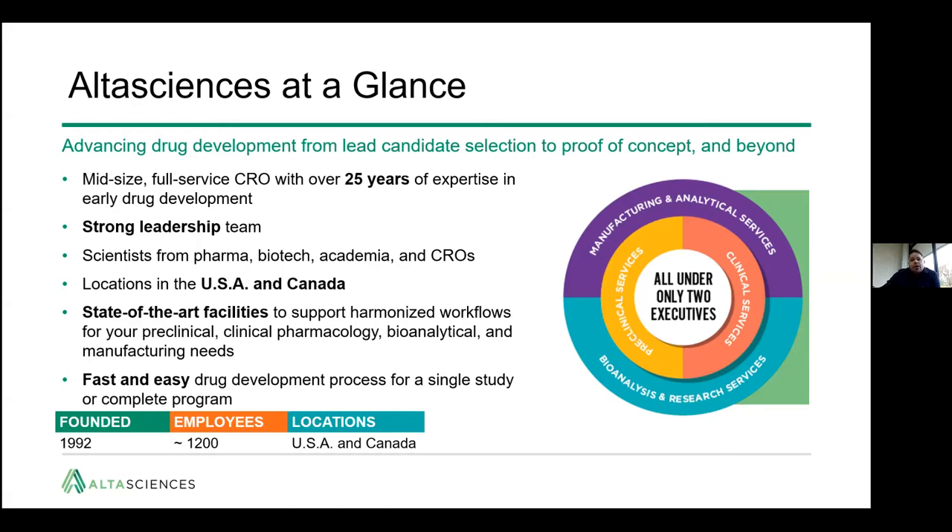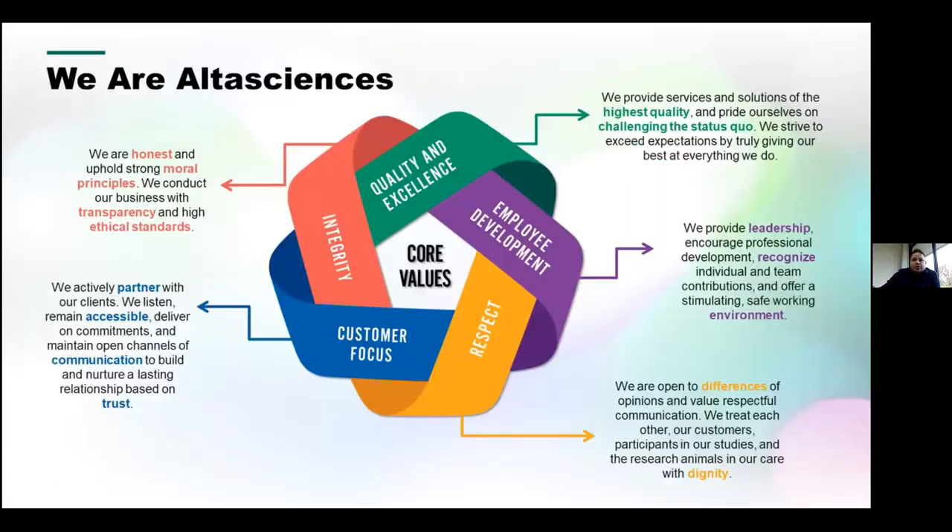We were founded in 1992 and have about 1,200 employees currently. Our core values include integrity, honest and moral principles, quality and excellence, and employee development — providing leadership and encouraging professional development. We also value respect for our employees and clients regardless of size, and a customer focus built on listening to clients and becoming their partners in API or dosage solution development.